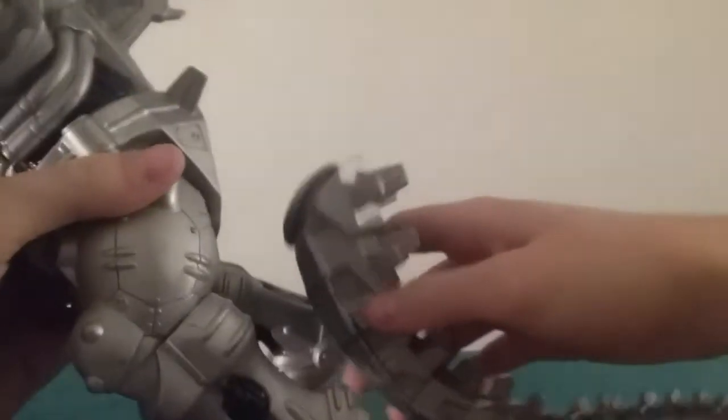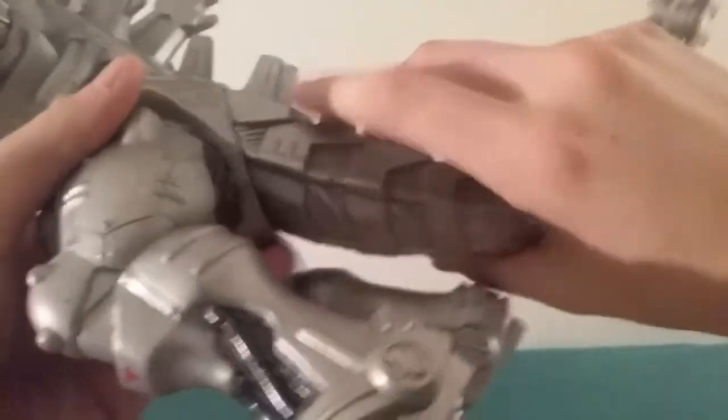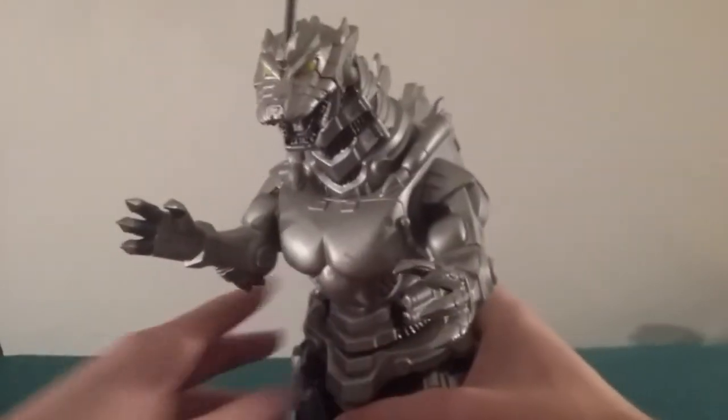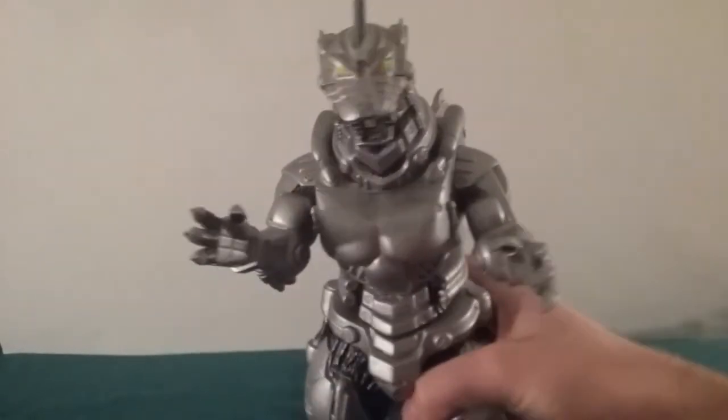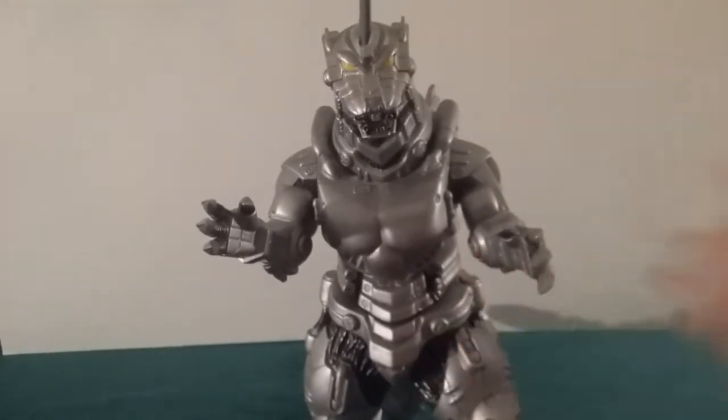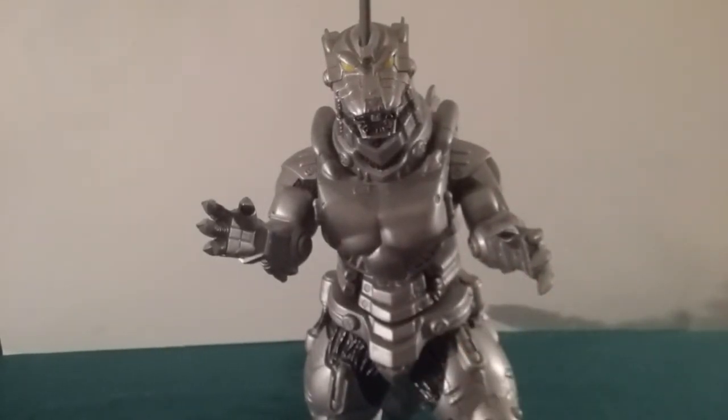And finally the last point is his tail. You can rotate that 360, but mine likes to pop out. It wasn't like this when I got it; I don't know why it does that. So yes, that is articulation — five points. Kind of limited, but it's cool.